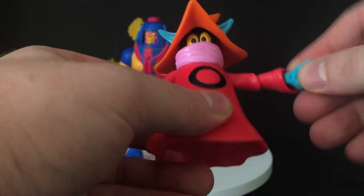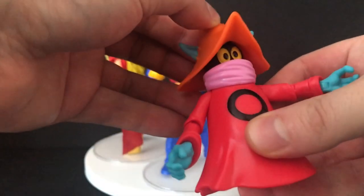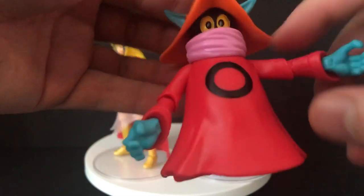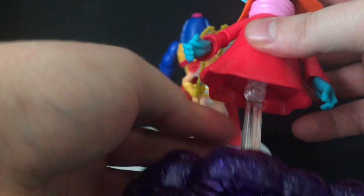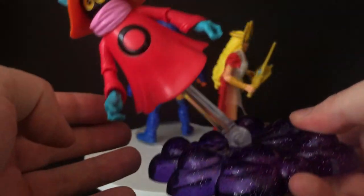He's got great articulation on him. He does all kinds of the magical hands sort of deal. The head rotates — not a whole lot going on with Orko, but it works. The base pops into there to get the stand going. He needed some magical effects — that's something that's definitely missing from this character. But he nicely rotates.